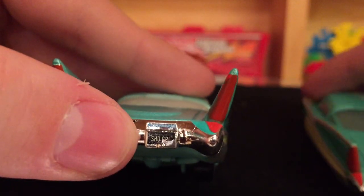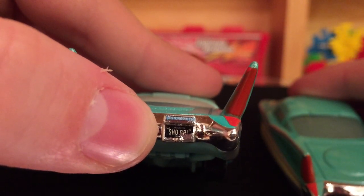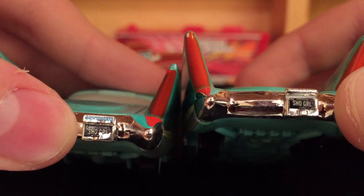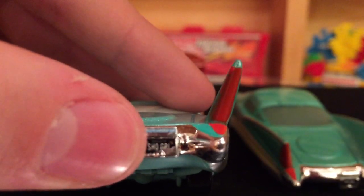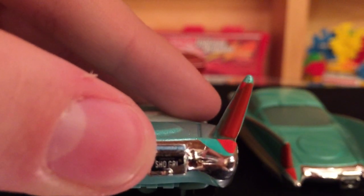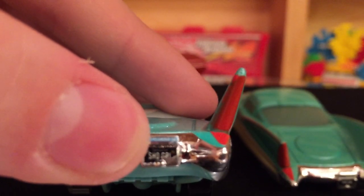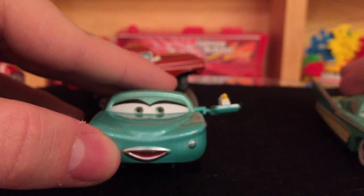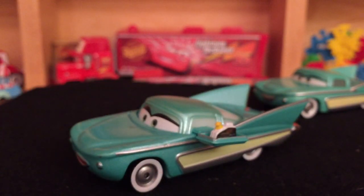Her license plate reads Showgirl. Mine is just a little bit off on the tampo there. They also added something above the license plate - on this version of Flow I can see it says Motor something, 19-something, in blue up there. I think it's about the show she used to be in. Flow did get a different expression on this release - her mouth is open on this version, while the other one is closed mouth. The eyes are a little bit different as well.